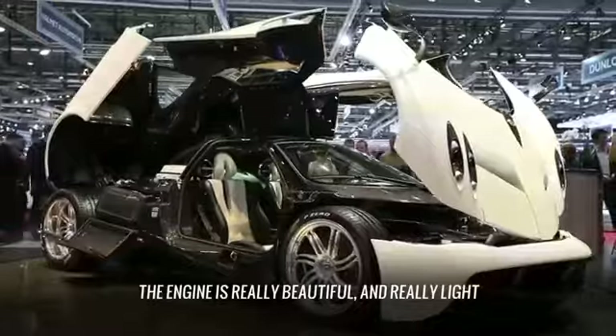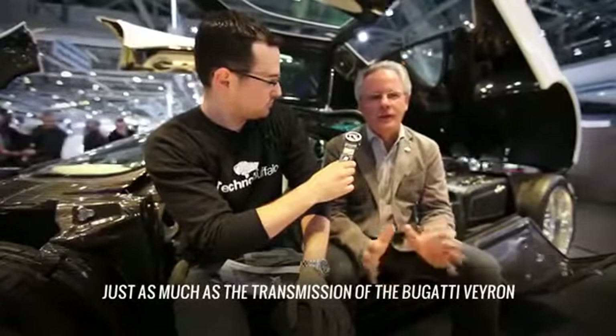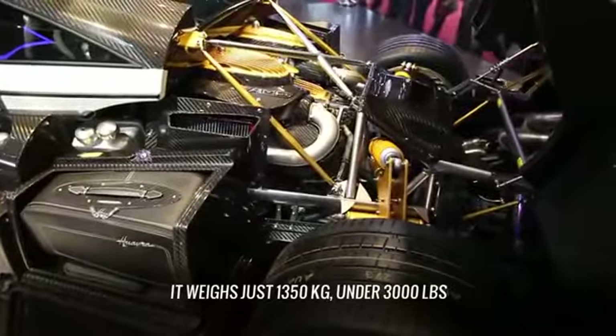Il motore è veramente molto bello, molto leggero. Pensate che questo motore pesa — il motore completo — quanto pesa il cambio della Bugatti Veyron. Perciò è veramente un motore estraordinario per una macchina che è molto, molto leggera e pesa solo 1,350 kg.